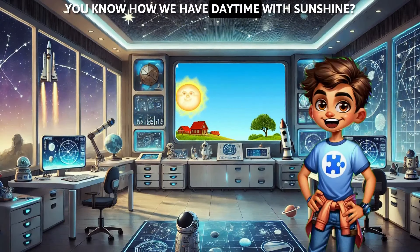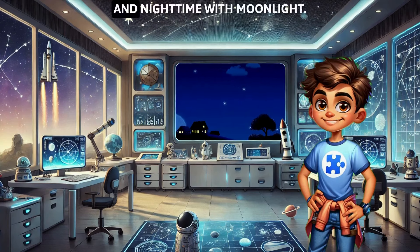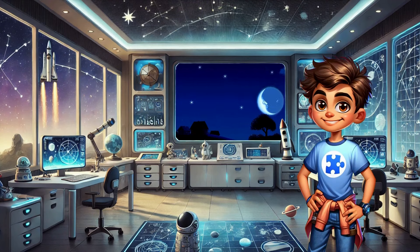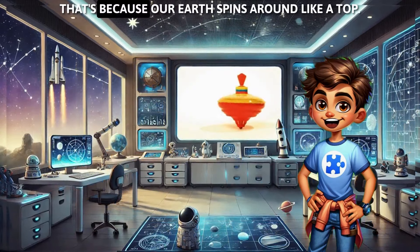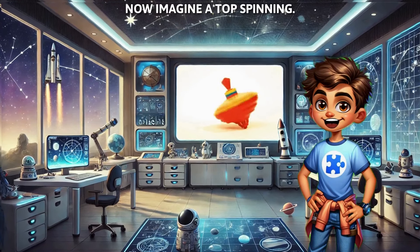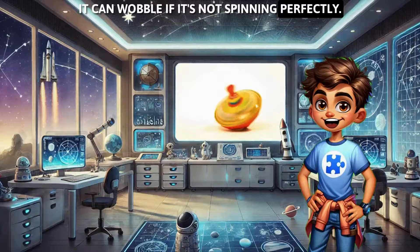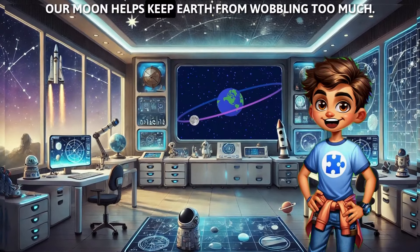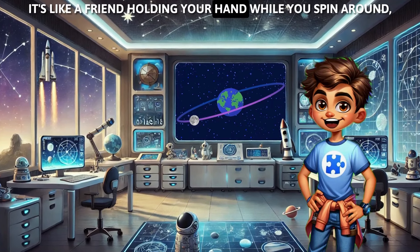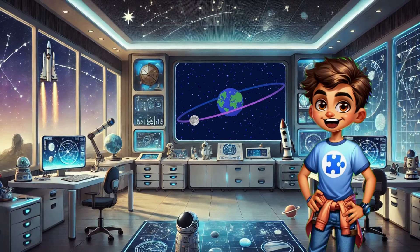You know how we have daytime with sunshine and nighttime with moonlight? That's because our Earth spins around like a top. Now, imagine a top spinning — it can wobble if it's not spinning perfectly. Our moon helps keep Earth from wobbling too much. It's like a friend holding your hand while you spin around, helping you stay steady instead of tumbling down.